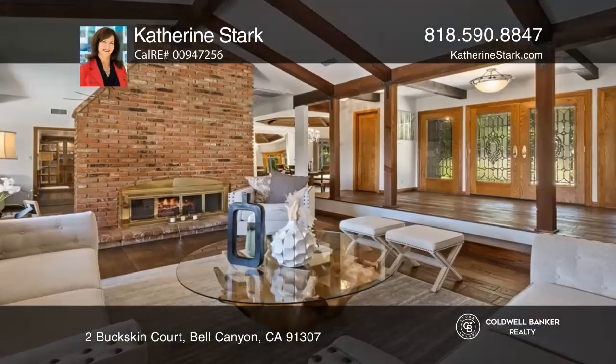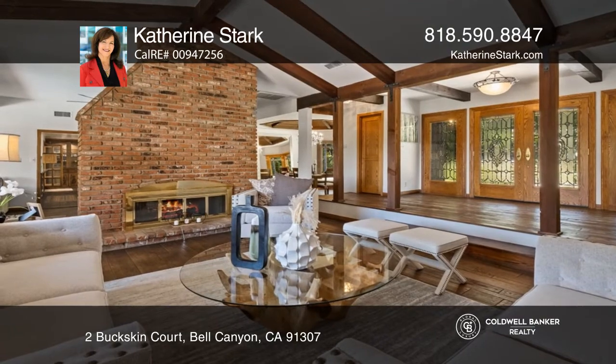Double-leaded glass doors open to this extraordinary five-bedroom home in guard-gated Bell Canyon.